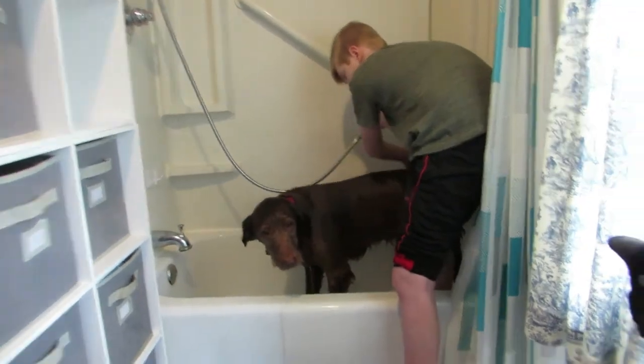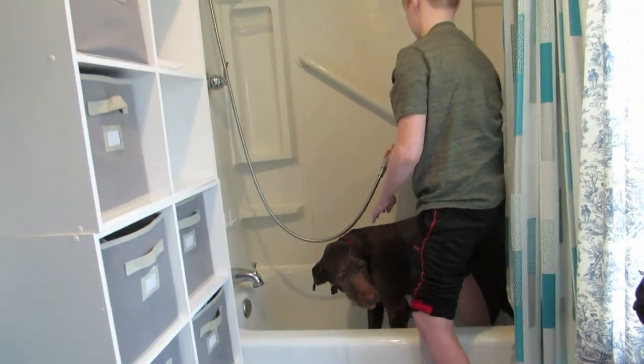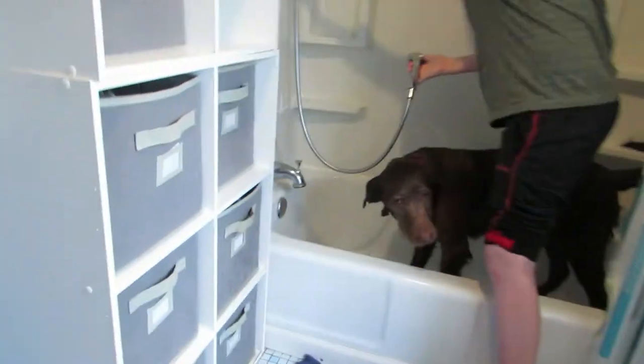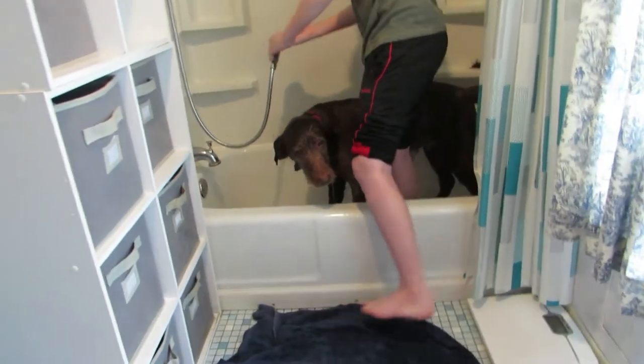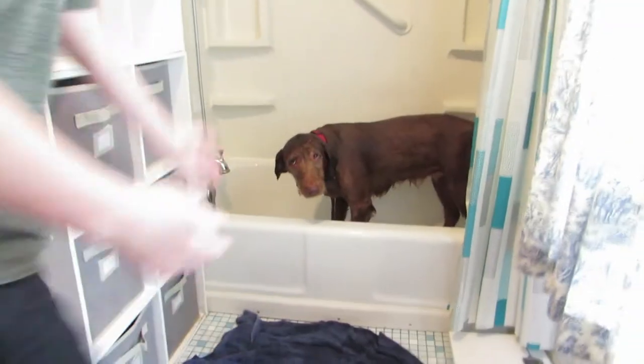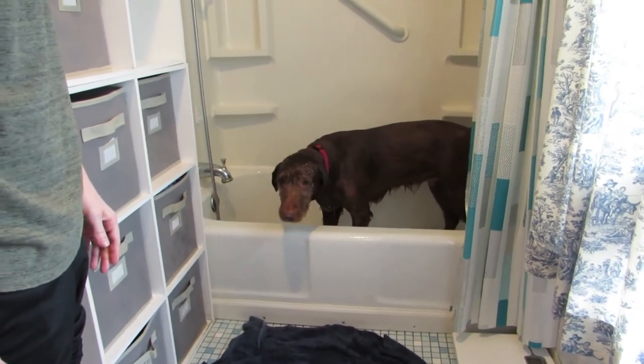Oh, here we go again. All right, I think we're done — you can just turn the water off and that thing will go off by itself. Now we'll let the dog get out of the tub. We'll have a cleaner dog. Come on, let's go — you've been wanting to get out of there, let's go.